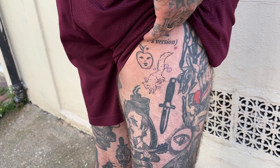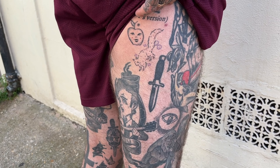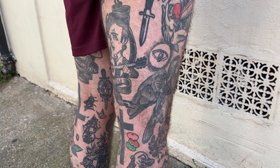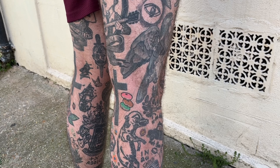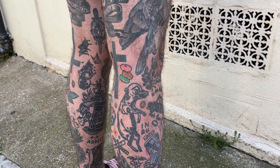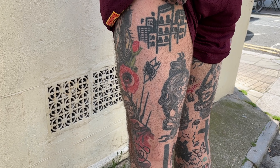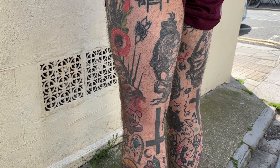These are the backs of my thighs, pretty much the only space I have left. I got a little squirrel by Sasha and an apple by Anna. Then some other sort of random bits. Back of the thigh, that top one is by Adri, our friend from Spain.